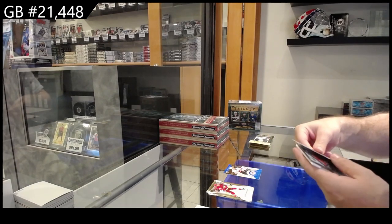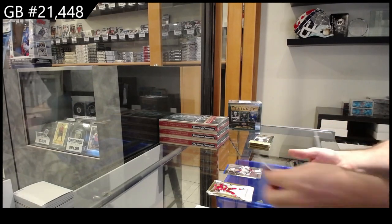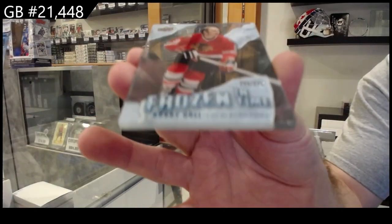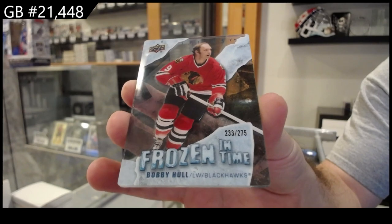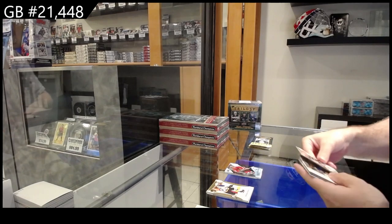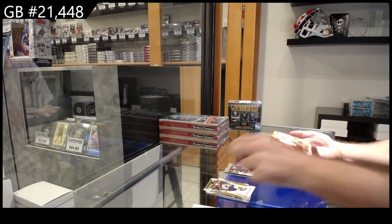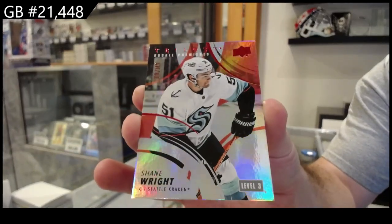We've got number 2, 6.99 for the Ranger Schneider rookie. And a frozen in time of Bobby Hall for the Hawks at 2.75 — frozen in time. We got a Generations of Quinn for Buffalo, and a 1.49 Shane Wright for Seattle.